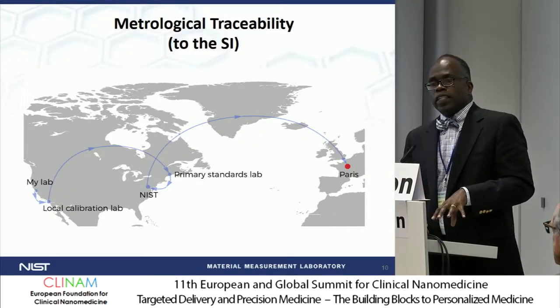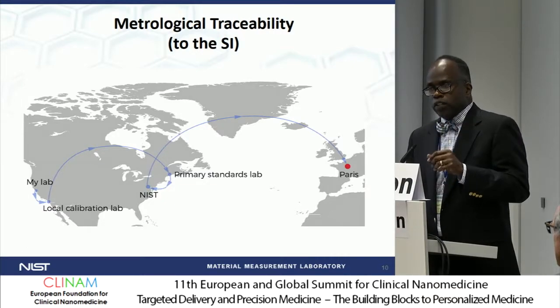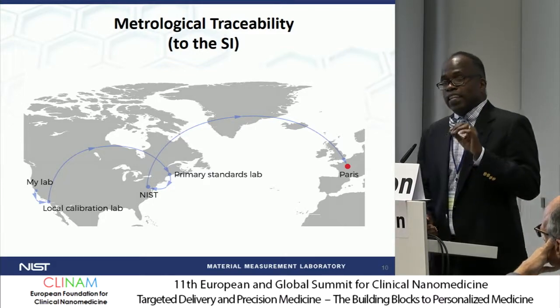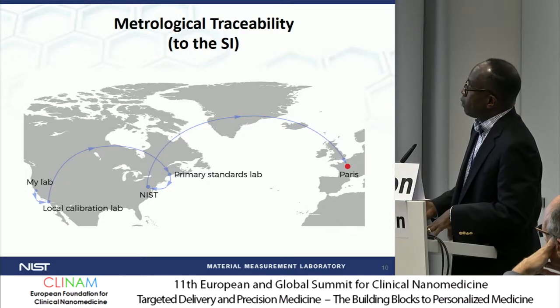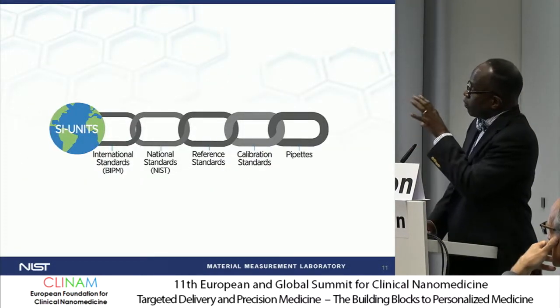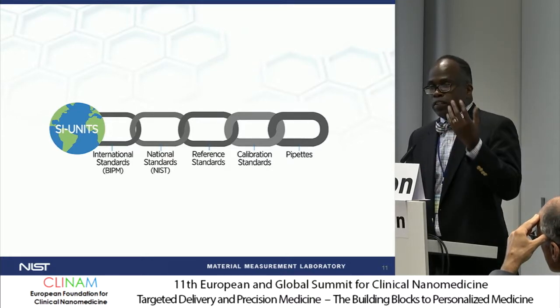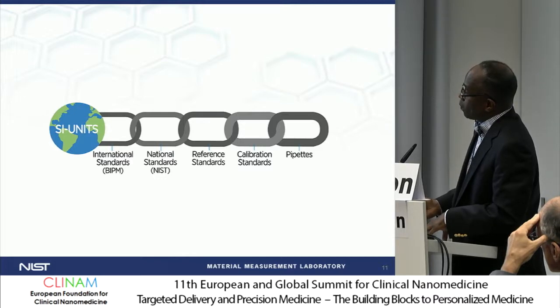Traceability refers to assay results—not to analysis conditions or instrumentation, but strictly to assay results. What I mean by that is that you need to have your measurement results traceable to an international standard. If I'm in a lab and I do a measurement, I need to guarantee that all of my measurements from my lab can be traced from a local calibration lab through a primary standards lab, and then maybe through NIST, depending on what country you're in, back to an SI unit in Paris. For example, if you are doing a measurement with a pipette and you want to make sure that your mass of liquid delivered is very accurate, you have to be traced through an unbroken chain of measurements all the way back to the SI.